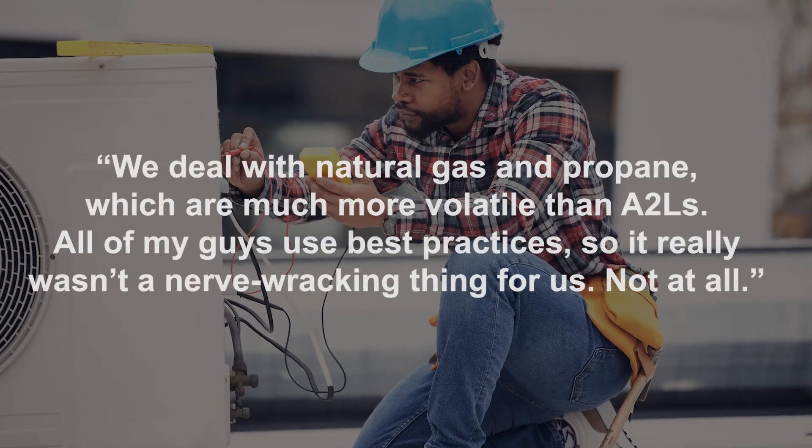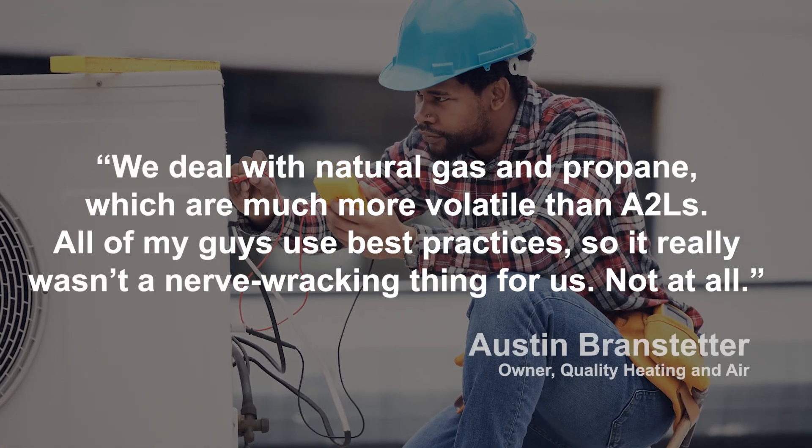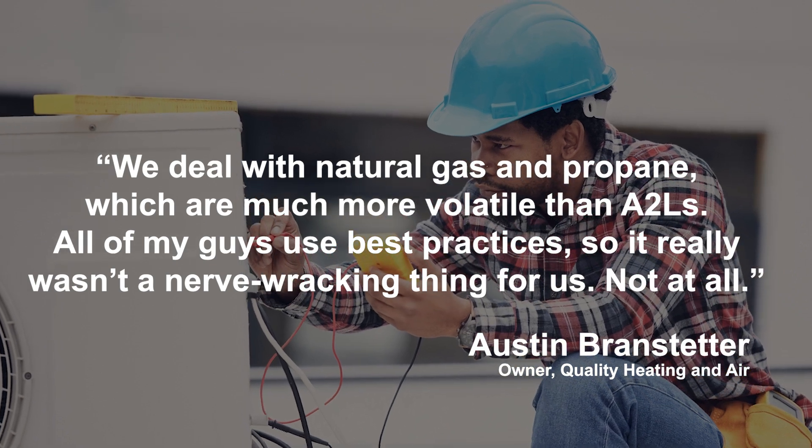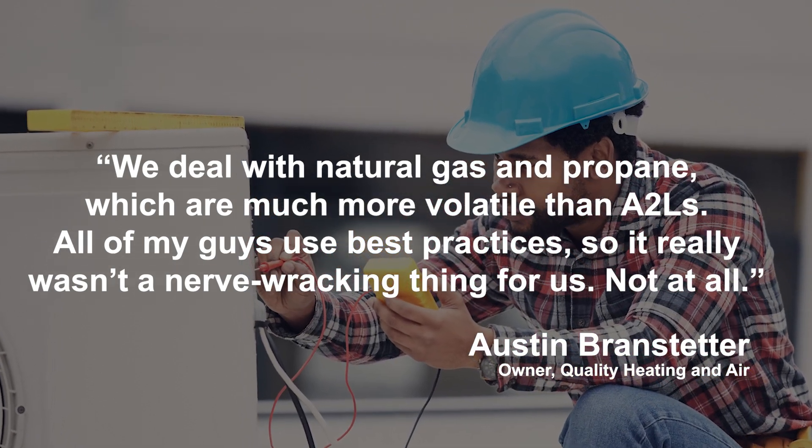In preparation for his first installation, Branstetter received training on A2Ls from his local trade association, the Indoor Comfort Association, and he took advantage of training videos offered on YouTube by refrigerant manufacturers. With that knowledge, he was able to train his own technicians, who were not nervous at all about working with the new refrigerants. He said, we deal with natural gas and propane, which are much more volatile than A2Ls. All of my guys use best practices, so it really wasn't a nerve-wracking thing for us, not at all.